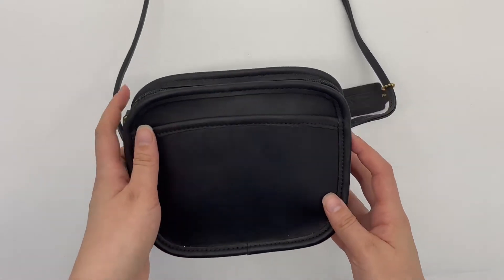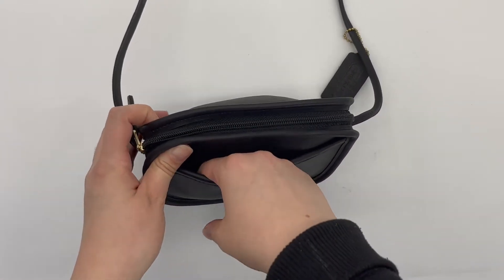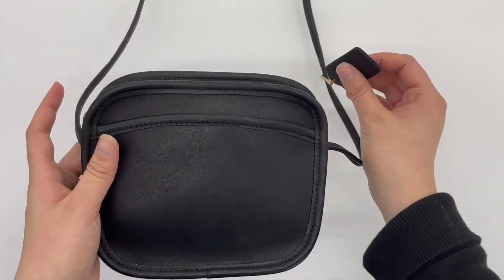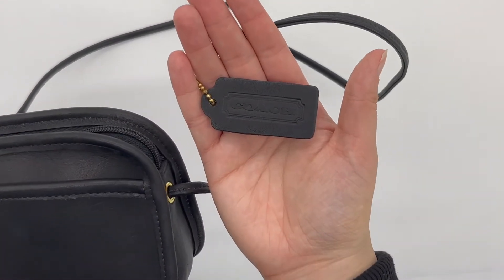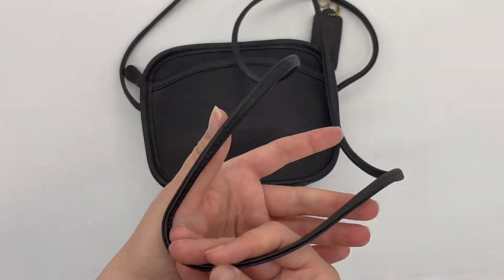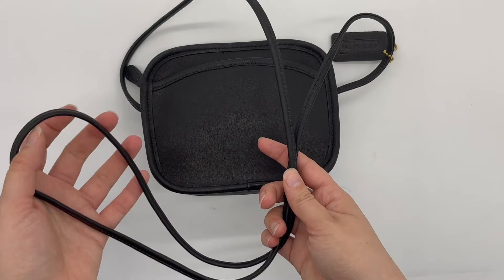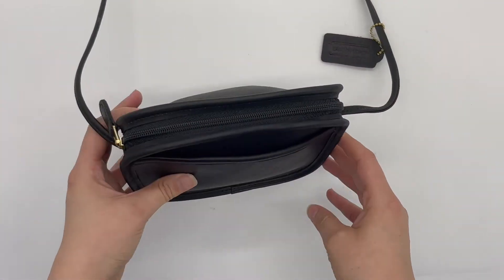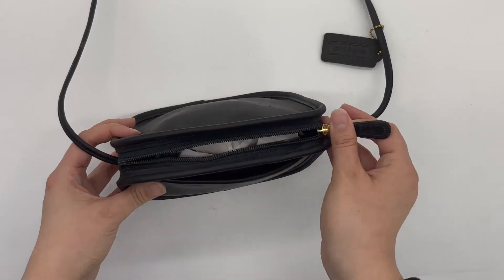Here's the front. As you can see, it has this little slip pocket right here, and it's also got the matching hang tag. It's also a crossbody bag, so it's got a non-adjustable crossbody strap, and then it's also got a top zip closure up here.